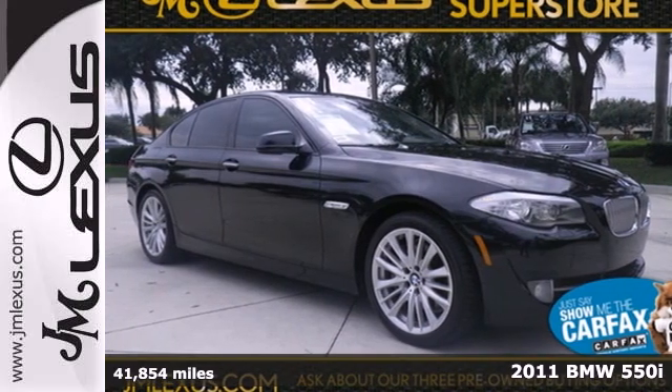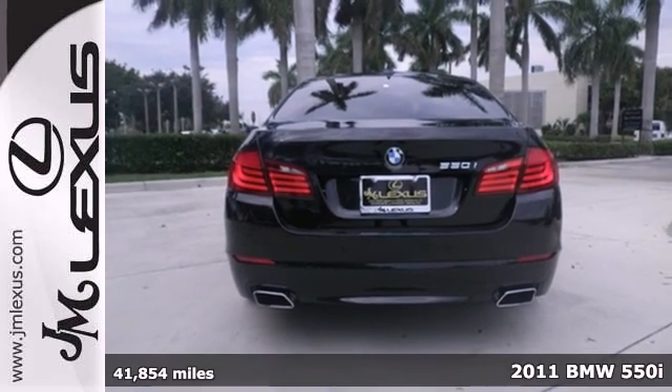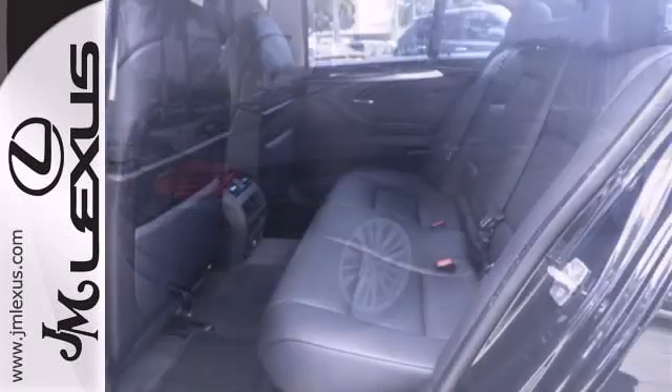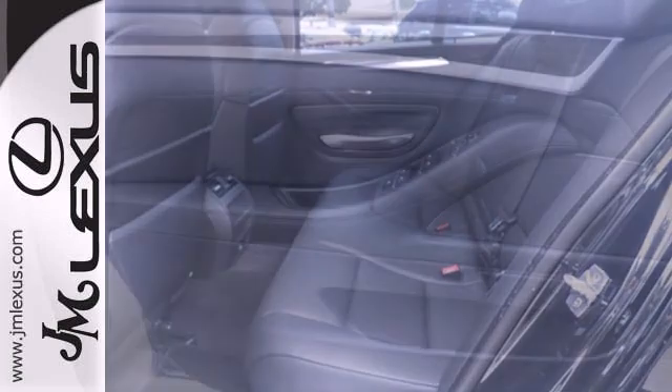Here's the 2011 BMW 5 Series. It continues to reign supreme with standard features like electric speed proportional power steering, dual zone climate control, driver and passenger whiplash protection, four-wheel anti-lock brakes, and stability and traction control.